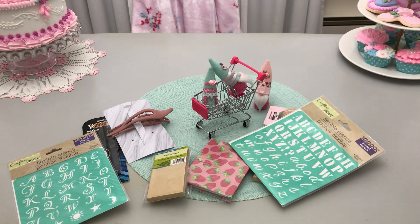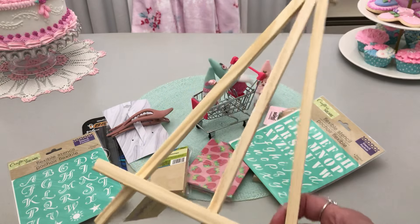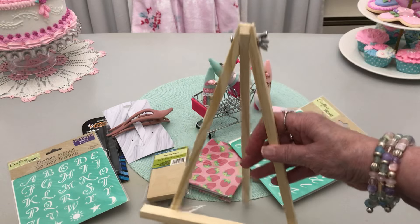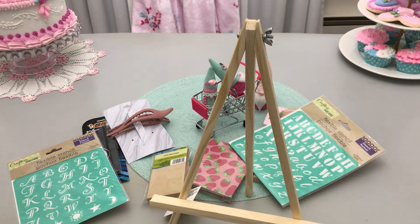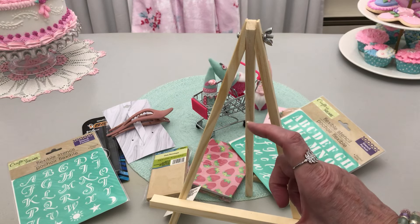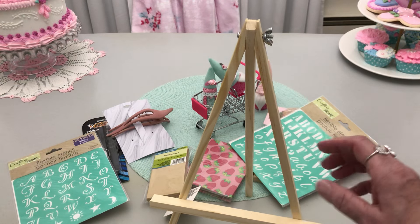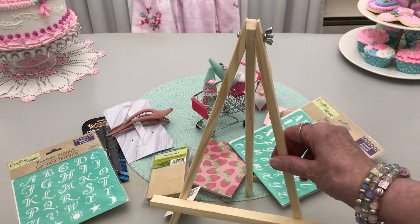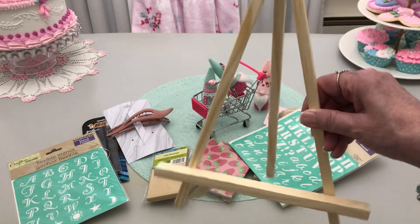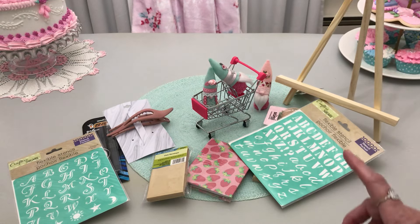Look what I found, y'all — I had not seen one this size at a Dollar Tree around this area before. A buck twenty-five for this eraser. That's a good price. Look how big it is. I've gotten quite a few of the little tiny ones at Walmart and I think they are about a dollar, maybe a dollar ten cents now. But for $1.25, how nice is this? I was happy to find that.